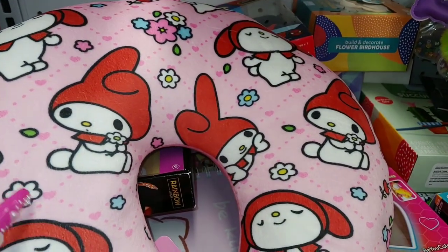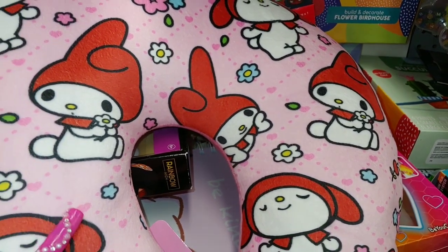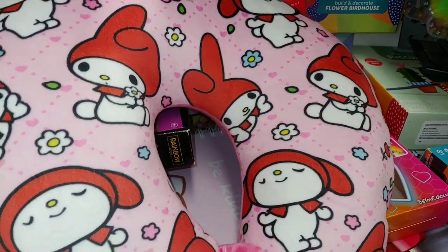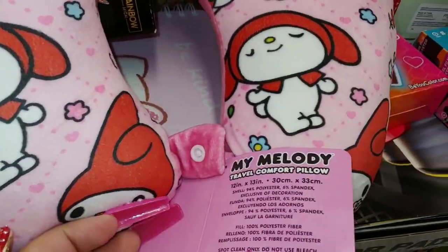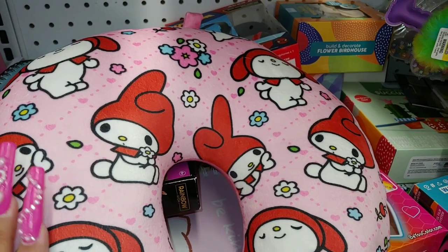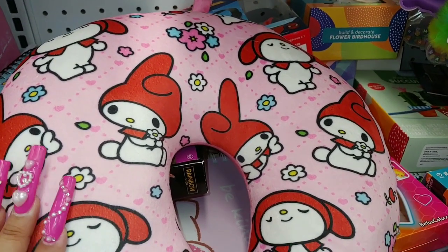They have My Melody with the red hat on top with little daisy flowers — it's a cotton candy pink. And a neck pillow. There's an inch — and they have a towel to this, very similar to the little throw blanket.